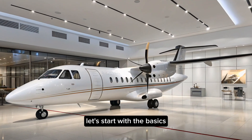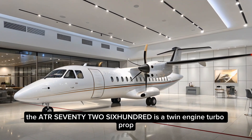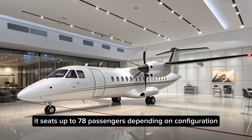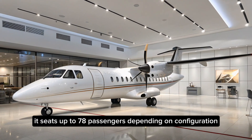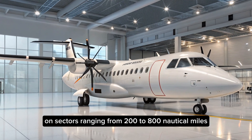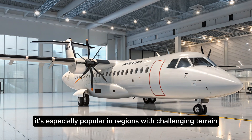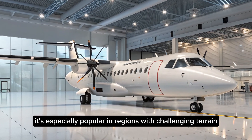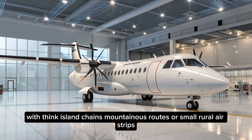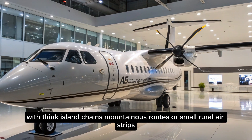Let's start with the basics. The ATR-72-600 is a twin-engine turboprop designed for short-haul regional routes. It seats up to 78 passengers, depending on configuration, and is optimized for efficiency on sectors ranging from 200 to 800 nautical miles. It's especially popular in regions with challenging terrain or limited airport infrastructure — think island chains, mountainous routes, or small rural airstrips.